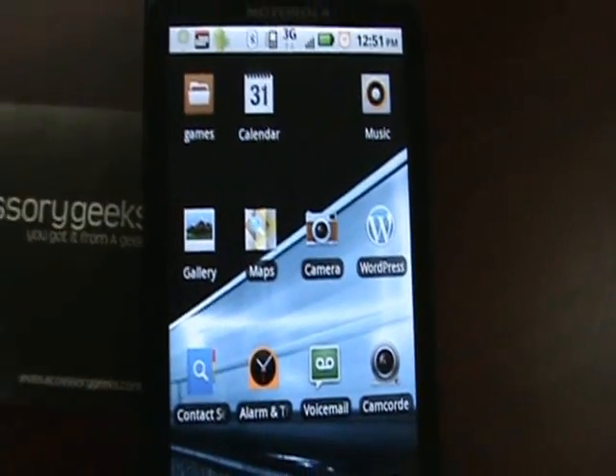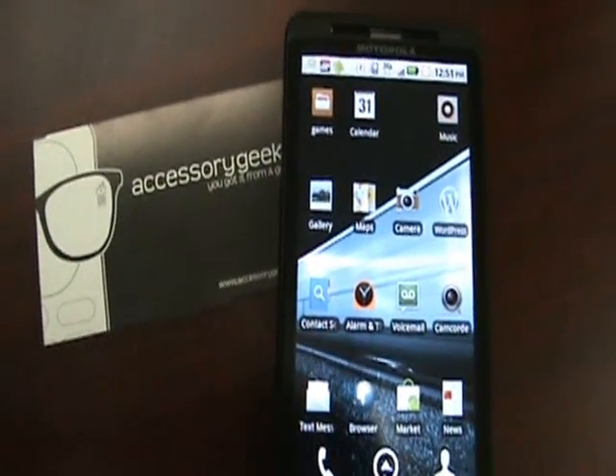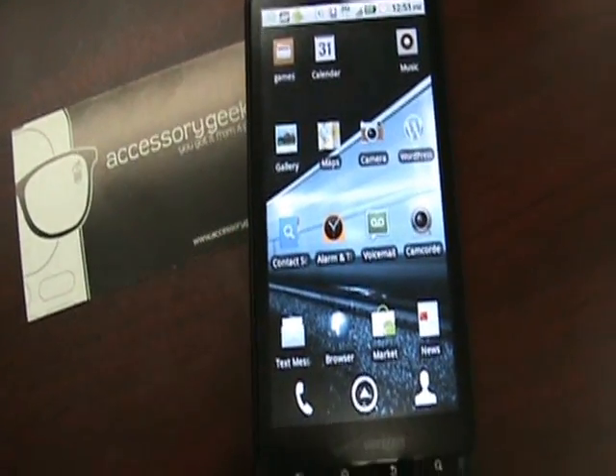So that's going to conclude our quick benchmark comparison between Android 2.1 and Android 2.2 on the Droid X from Motorola. This is John from AccessoryGeeks.com reminding you, you got it from a geek.